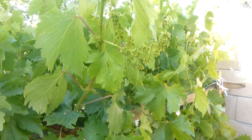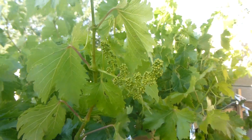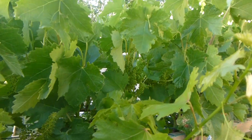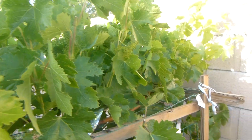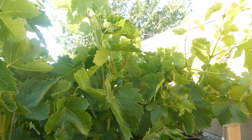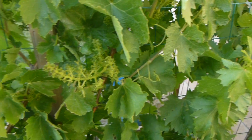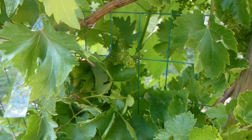We have grapes — hundreds of little clusters of grapes that are growing. We're going to have hundreds of little pods of grapes. I don't know if they're going to turn into anything worth eating, but right now they look very good. We got grapes everywhere.